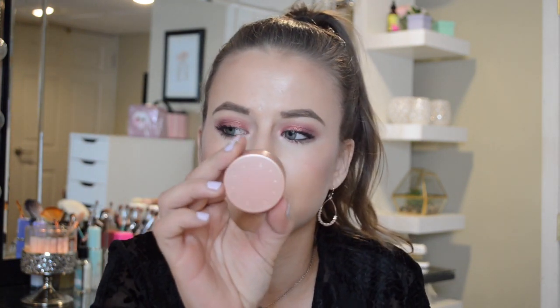I've talked about this a million times on my channel, but this is the Becca Under Eye Brightening Corrector. It cancels out all your darkness and makes your eyes look radiant and glowy. I made a video on this so I will link it up above and also put it in the description box below so you guys can see how I cancel out my darkness with this. I absolutely love it — not going to talk about it too much because I do have a video on it.